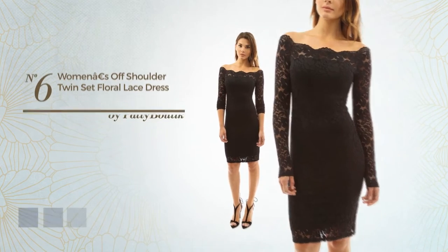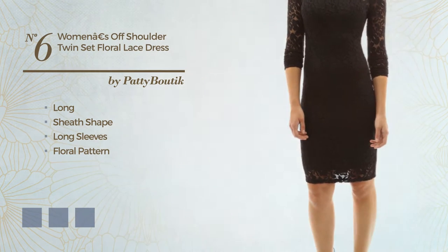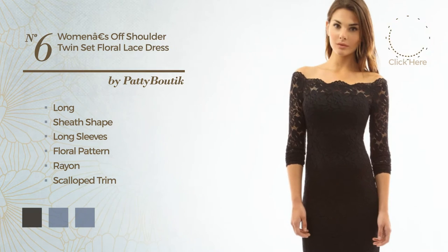Number 6: Long Sheath Dress. Featuring long sleeves, with a floral pattern, crafted from rayon, adorned with scalloped trim. Available in 4 color variations, for example, black ink, dark purple, and navy peony.